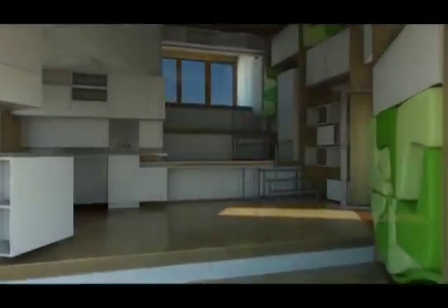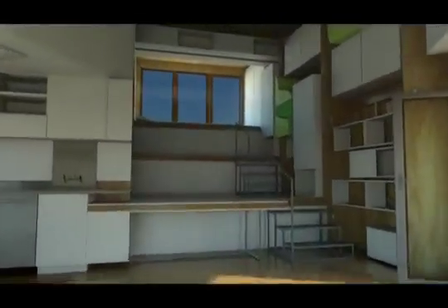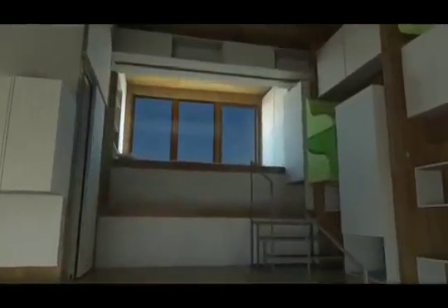When both of these are open, cooler air enters the house through the lower windows and hot air escapes the house through the upper windows. When the windows are closed, fresh air is provided by an intelligent ventilation system.